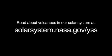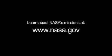You can read all about volcanoes in our solar system at solarsystem.nasa.gov/yss for Year of the Solar System. You can learn all about NASA's missions at www.nasa.gov. That's all for this month. I'm Jane Houston Jones.